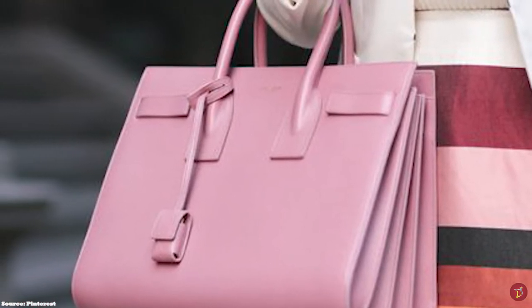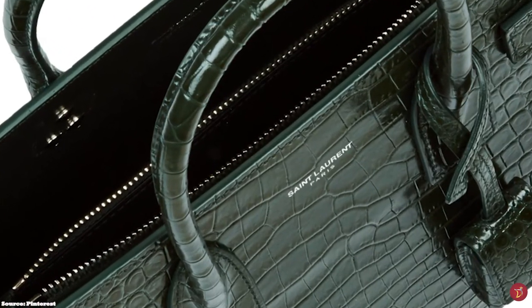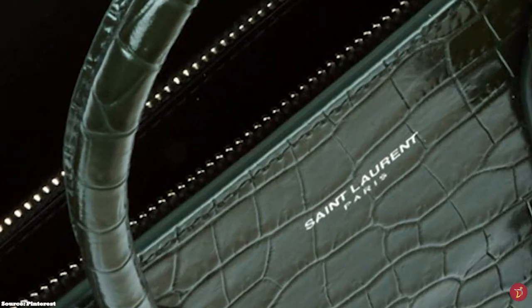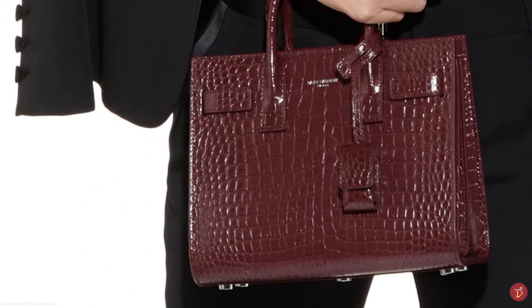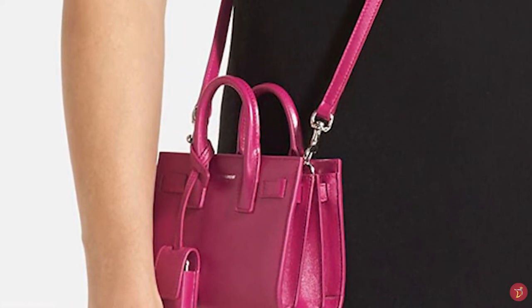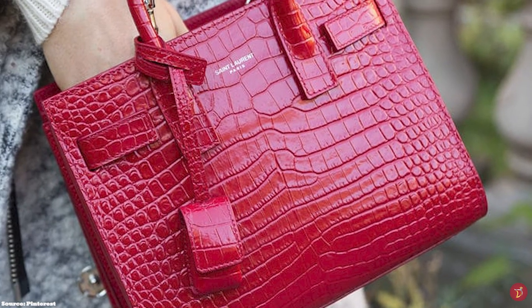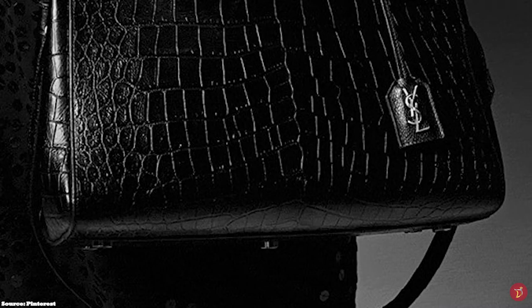The Sac de Jour opens up to a nice contrasting suede lining, adding to the luxurious aesthetic, and is divided into three compartments by a large zip-closed compartment running down the middle, with additional useful pockets and zipper compartments. It also features metal hardware detailing including metal studs on the base for added protection, a snap closure, locks and zipper pulls containing the Saint Laurent logo in gold or silver tone hardware. It is a simple, sleek and sophisticated bag that can easily take you from day to evening.